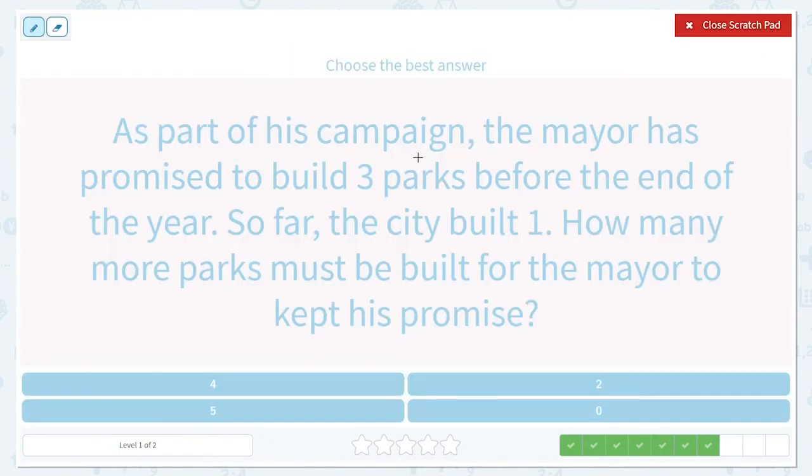As part of his campaign, the mayor has promised to build three parks before the end of the year. So far, the city built one. How many more parks must be built for the mayor to keep his promise? So they promised to build three parks before the end of the year, and so far they built one. So we get to take away one because that's one less they need to build — they've already built one of them.